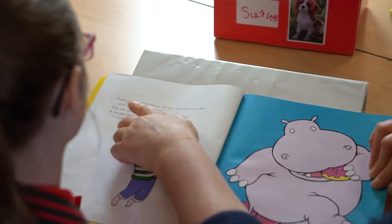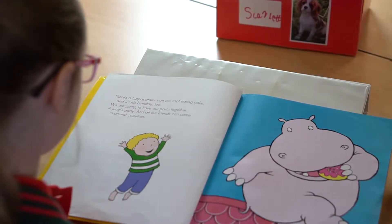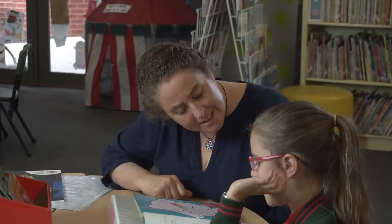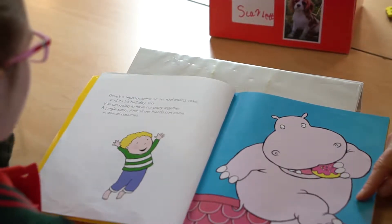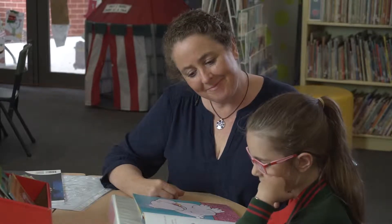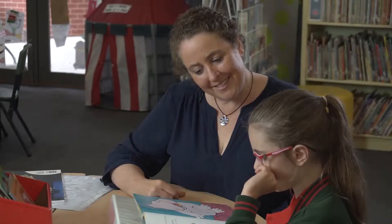So Scarlett, let's read it from here and let's go all the way through to the full stop. There's a hippopotamus on our roof eating cake and it has birthdays too. And it has birthdays too. Can you hear that? You're listening to that reading? And it's his birthday too. We are going to have our party together, a jungle party, and all our friends can come in animal costumes.